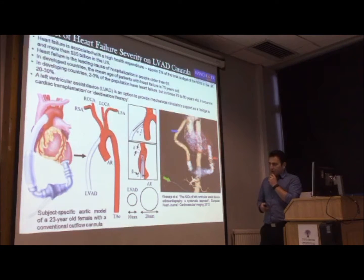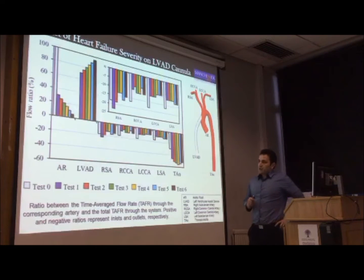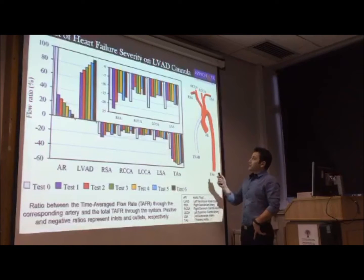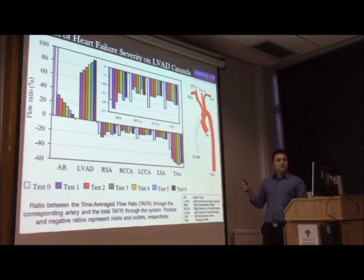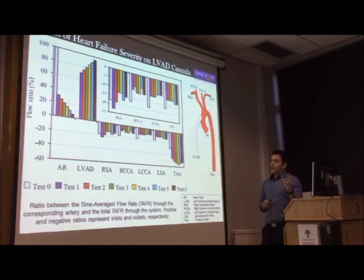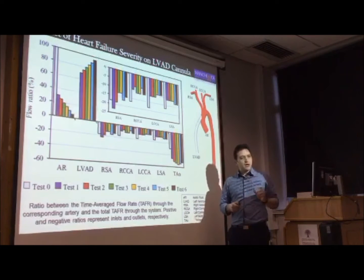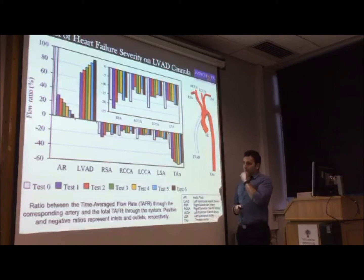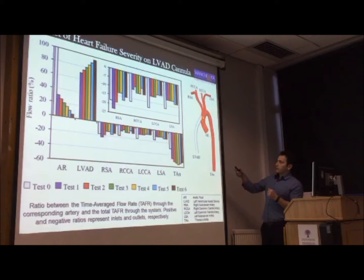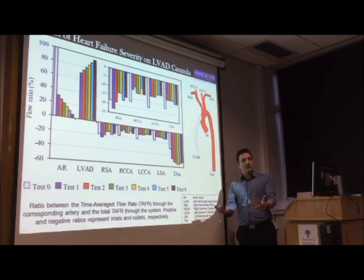In this study, we are looking at a patient-specific aortic model from a 23-year-old female — a very accurate representation of the aorta. You can see we've got lots of branches, so the outlet boundary condition will be quite challenging to get right. We have the cannula coming into the aorta, and we need to vary different parameters to look at their effects and come up with best practice guidelines for surgeons.